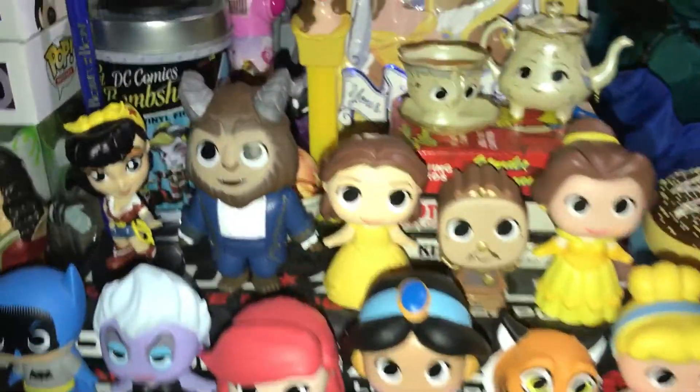And then here I have my Tsum Tsums. Mostly Beauty and the Beast — I have Mrs. Potts and Chip, Lumiere, Marie, and Stitch. And then I have some more Tsum Tsums: I have Lilo, Sully, and Nemo.